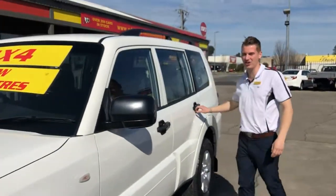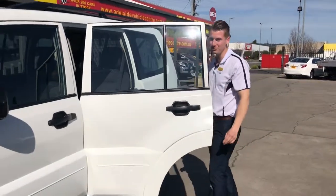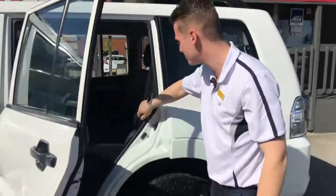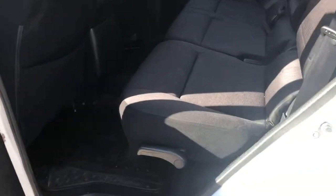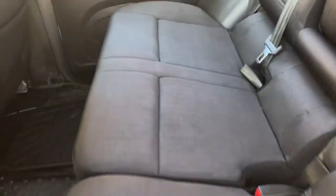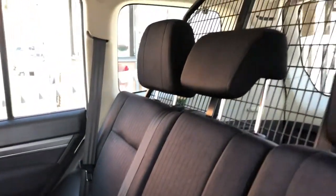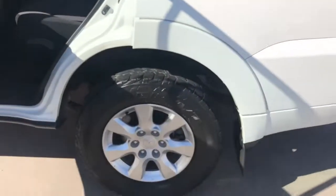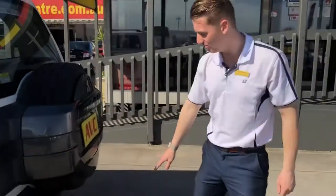Just have a look inside the car now — look at the seats. They're in really really nice condition. They had seat covers on before so they actually look brand new — I'd say it's in very good condition.